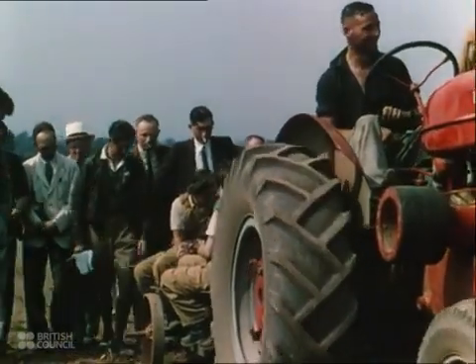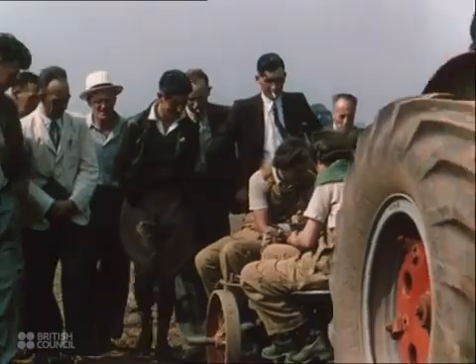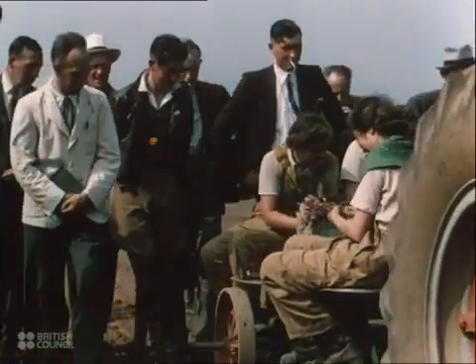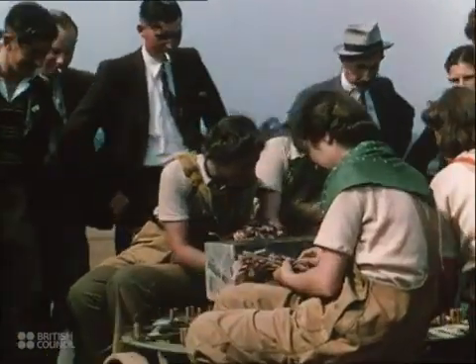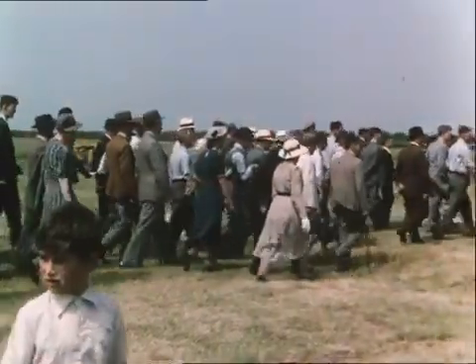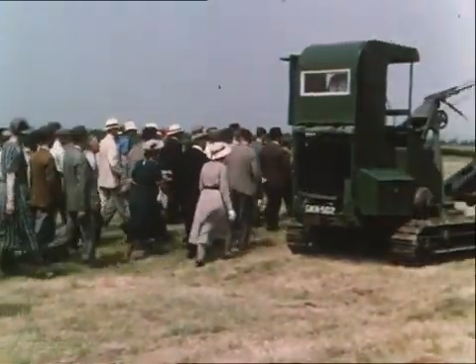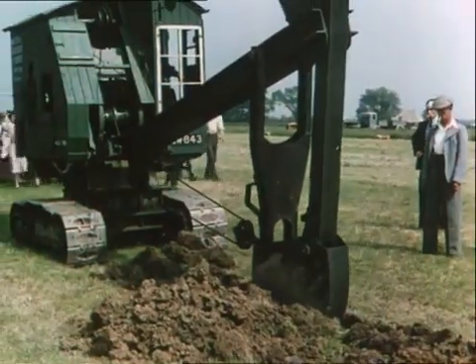To his inborn knowledge of soil and climate, of crops and livestock, he has had to add, during the last 30 years, a knowledge of gears and carburetors, of sprockets and sparking plants. And just as farmers and their wives used to flock to horse fairs and cattle shows, so today they come in crowds to demonstrations of farm machinery.